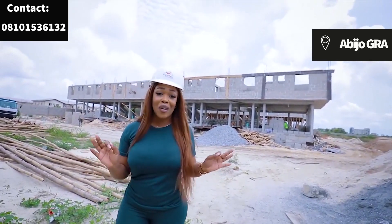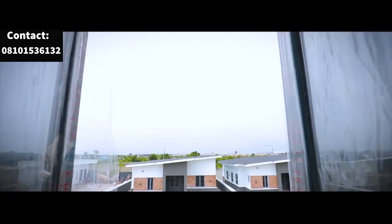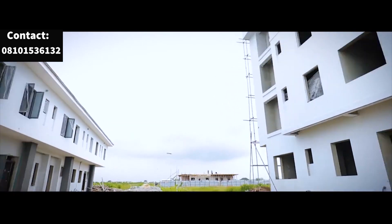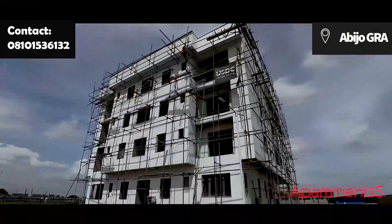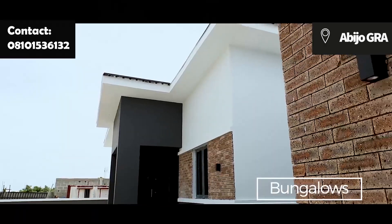Everything is looking good already. I am amazing. Two bedroom apartments, three bedroom apartments, terraces and bunkers.